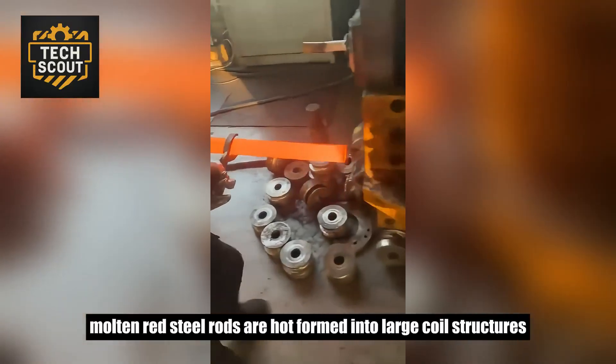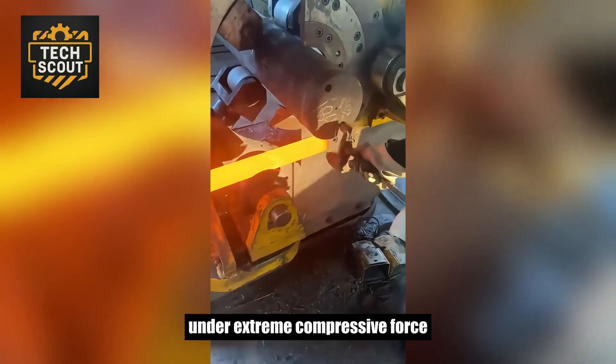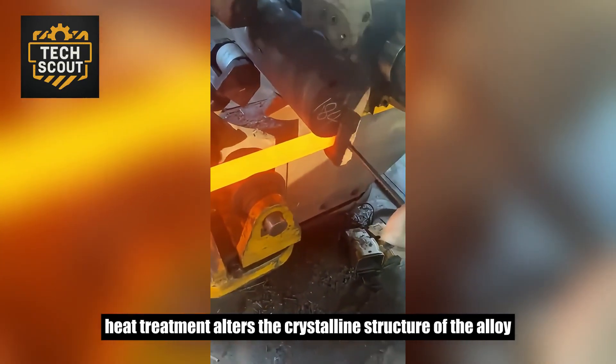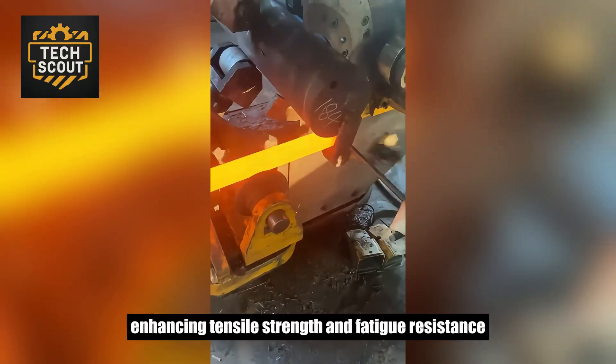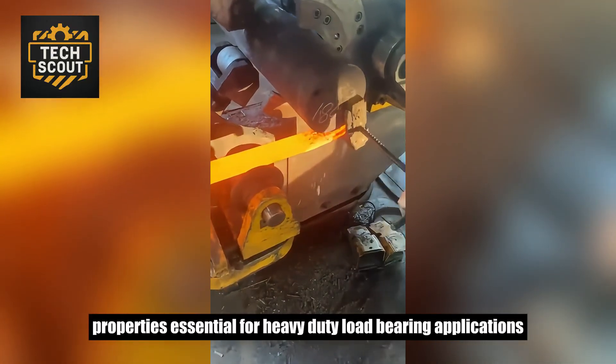Molten red steel rods are hot-formed into large coil structures under extreme compressive force. Heat treatment alters the crystalline structure of the alloy, enhancing tensile strength and fatigue resistance — properties essential for heavy-duty load-bearing applications.